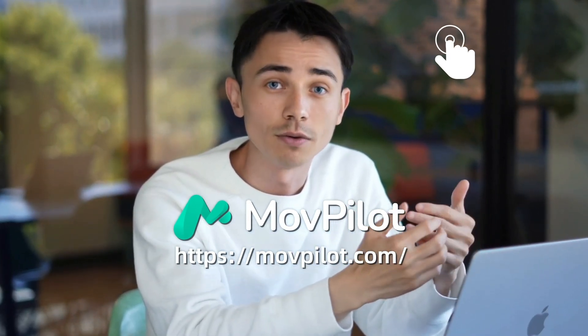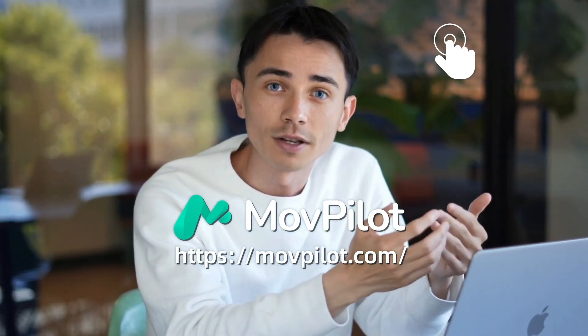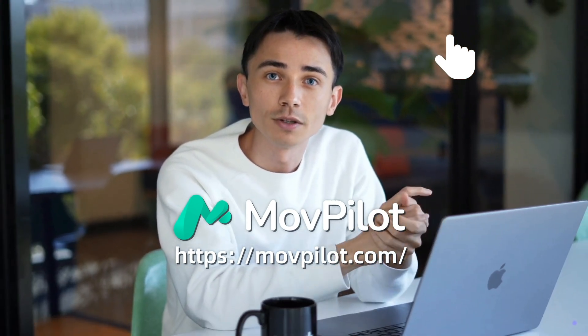Come and try out downloads with MovePilot. And if you have any other questions, just keep going to the article below for more detailed answers.